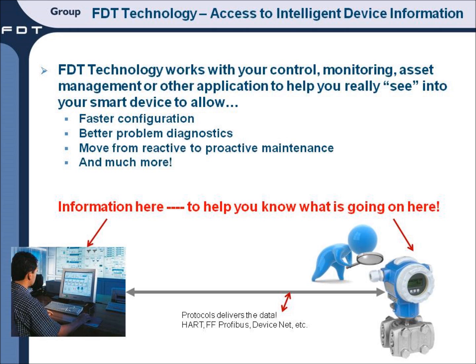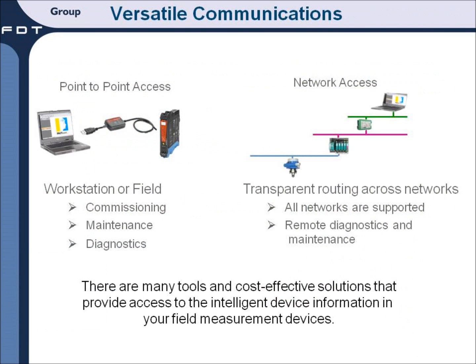Access to intelligent device information can be done on a point-to-point basis or via network access. In any case, there are many tools and cost-effective solutions that provide access to the intelligent device information in your field measurement device. Be sure to talk to your favorite automation supplier for the many different solutions available today.